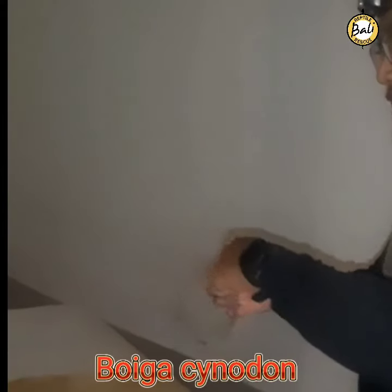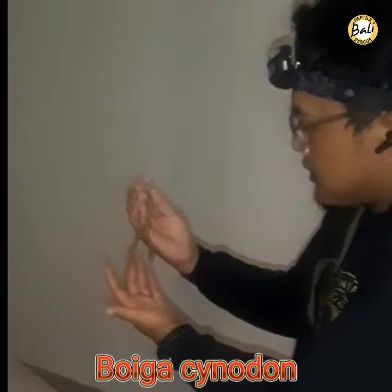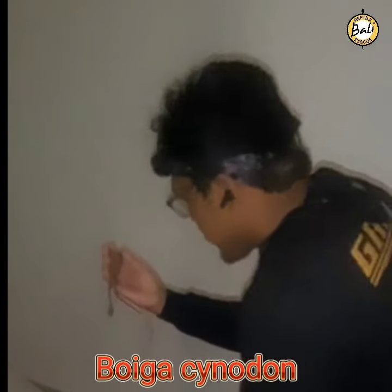It's a snake — very rare. And this is a very young population. A little bit older, they become brown.